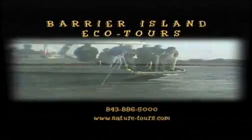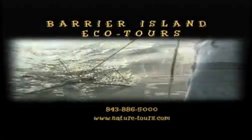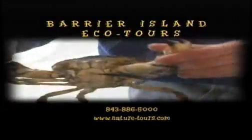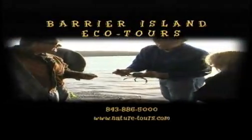A beautiful and relaxing way to see the special side of Charleston is to take a journey on a boat excursion. Join us for personal naturalist guided tours offering visitors and locals an exciting glimpse into South Carolina's unique tidewater ecosystem.